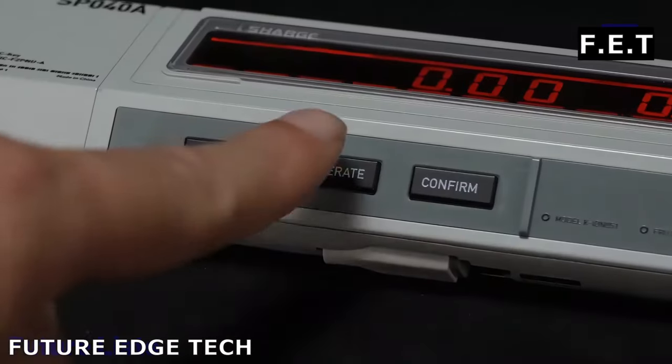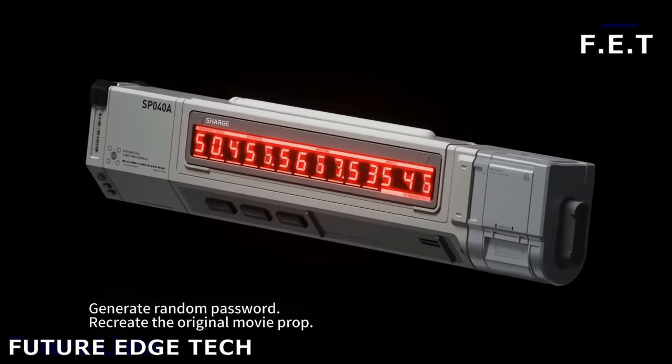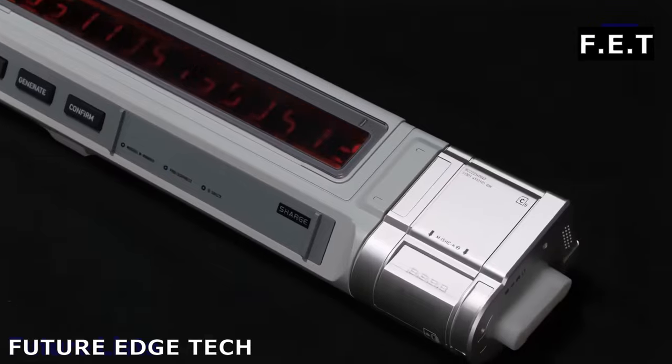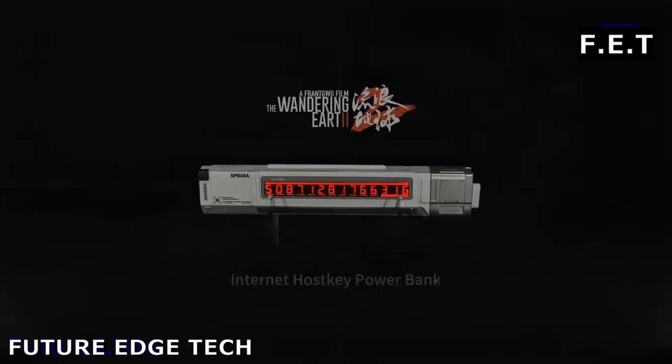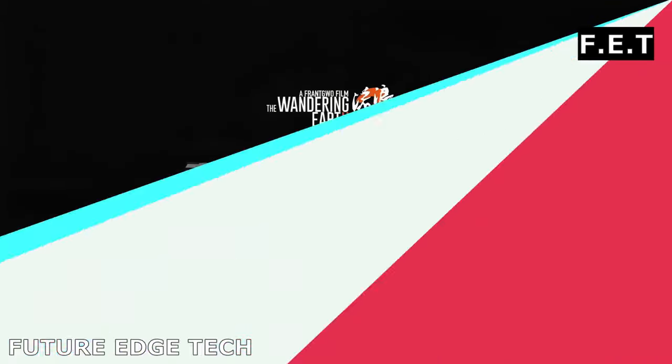Compact yet powerful, it's designed to keep your devices charged, no matter where your journey takes you. Inspired by the future, the Sci-Fi Power Bank boasts a design straight out of a sci-fi saga.